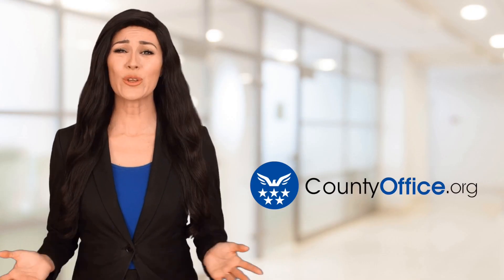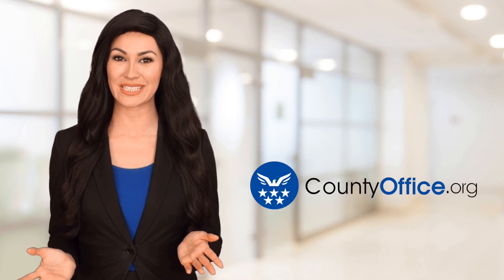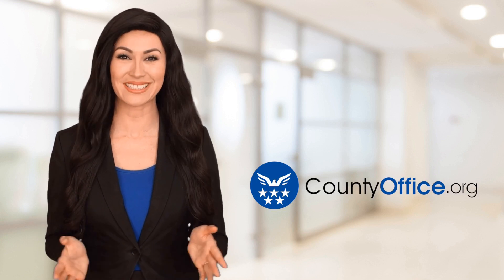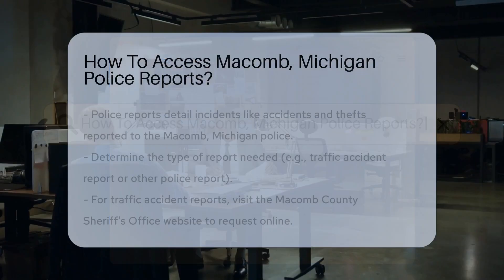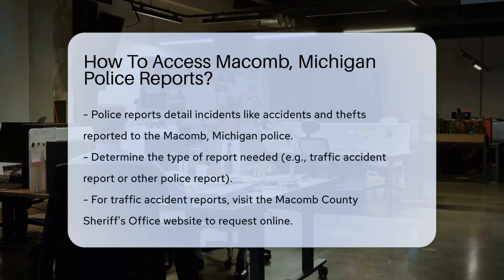Welcome to County Office, your ultimate guide to local government services and public records. Let's get started. How to access Macomb, Michigan Police Reports? Curious about Macomb, Michigan Police Reports? You're in the right place.